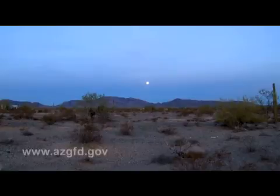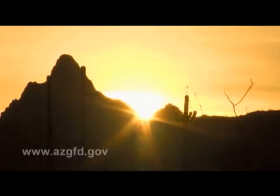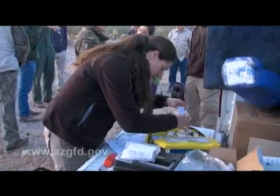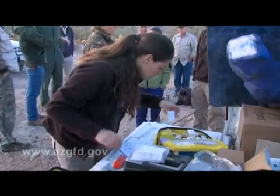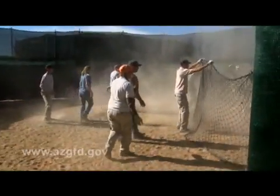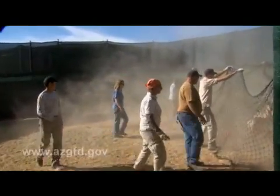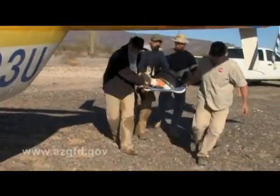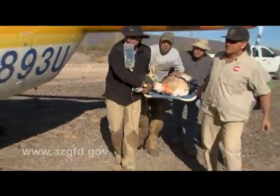The second day of the operation began early. With the full moon setting and the sun on the rise, the medical teams were already in place, using tailgates as a makeshift field hospital to ready their supplies for the day's work. Again, they would make sense out of seeming chaos as they worked to give the Sonoran pronghorn a new foothold in the west. Even the helicopter transport would go smoothly on this day.